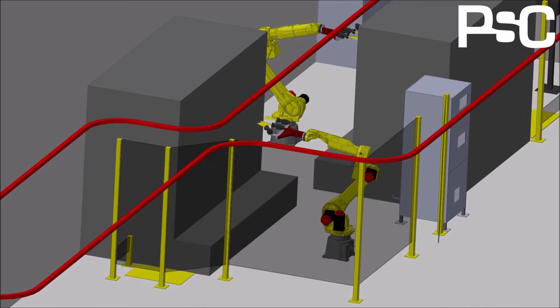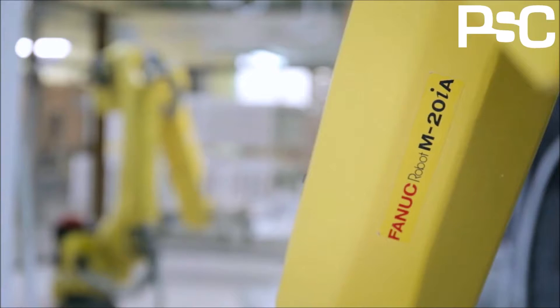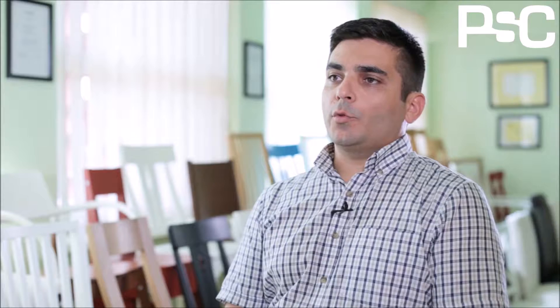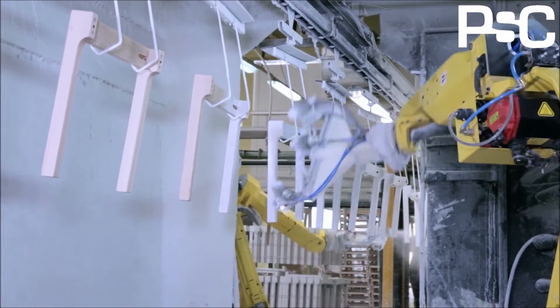The implemented solution is a complex one, based on two FANUC M20IA robots. We chose these robots due to their reach requirements, and we also count on the outstanding reliability of the FANUC equipment.